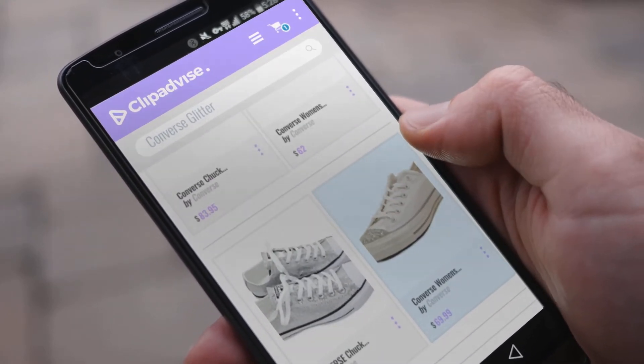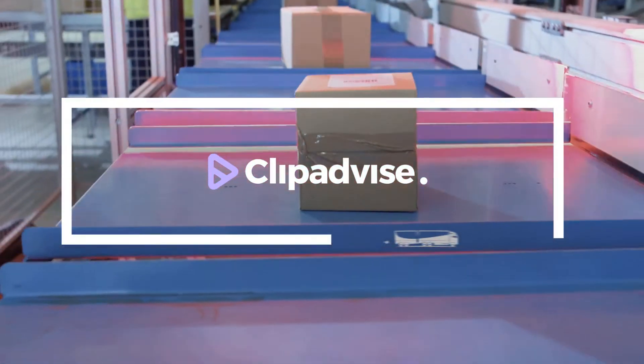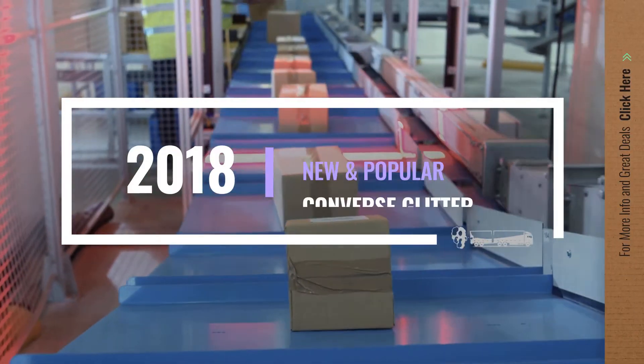If you are looking for Converse glitter, here's a collection you've got to see. Let's check them out.